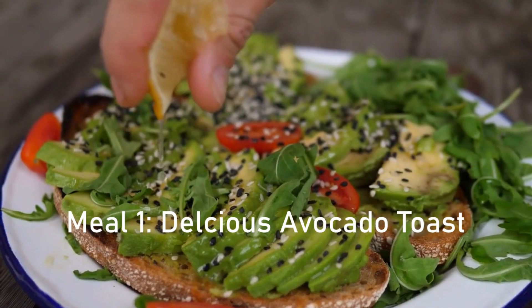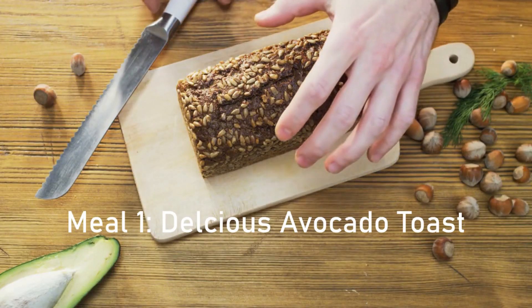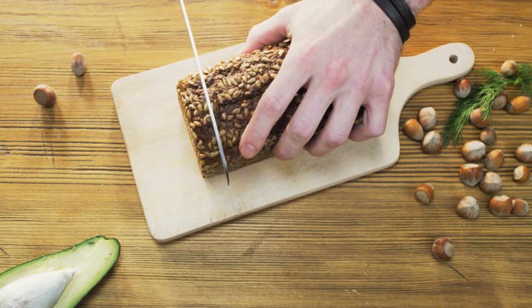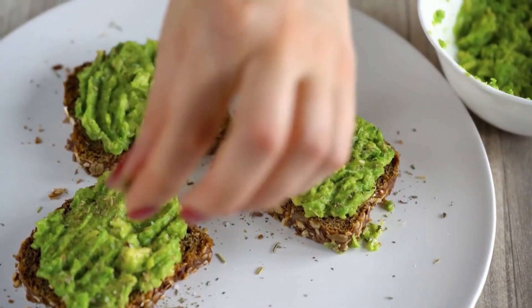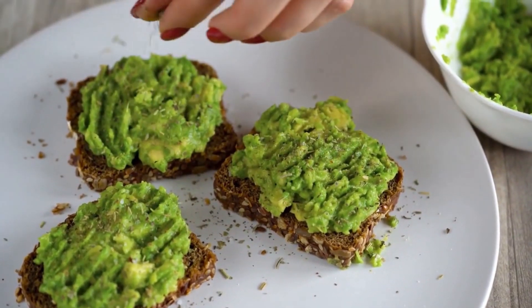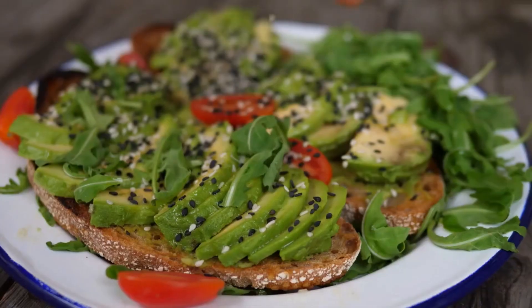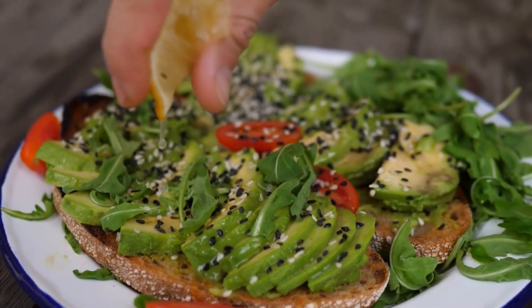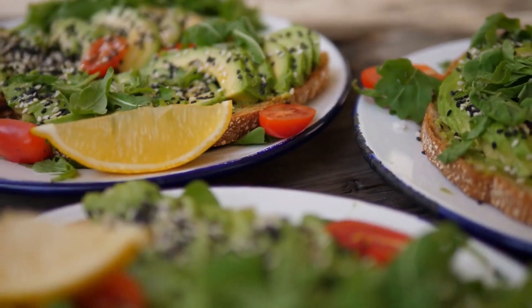Meal one: quick and healthy avocado toast. To start, toast some whole grain bread until it's crispy and golden brown. While the bread is toasting, slice half an avocado and mash it on a plate. Add a sprinkle of salt and a few cherry tomatoes if you'd like.